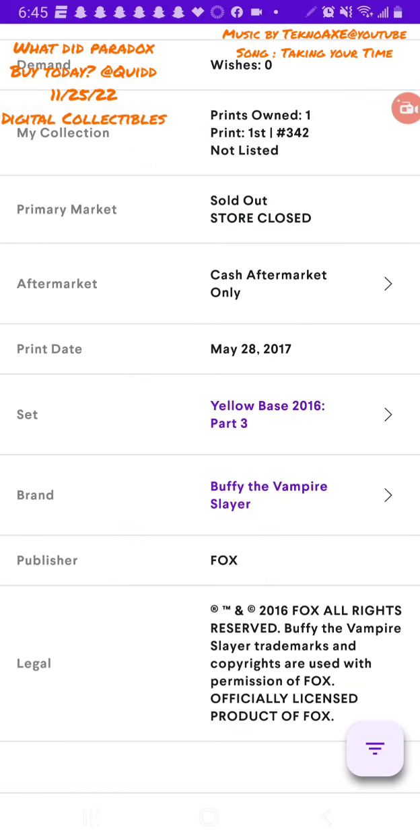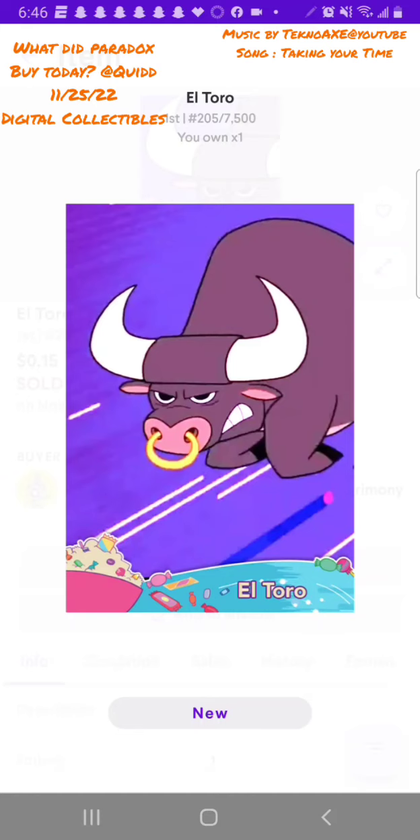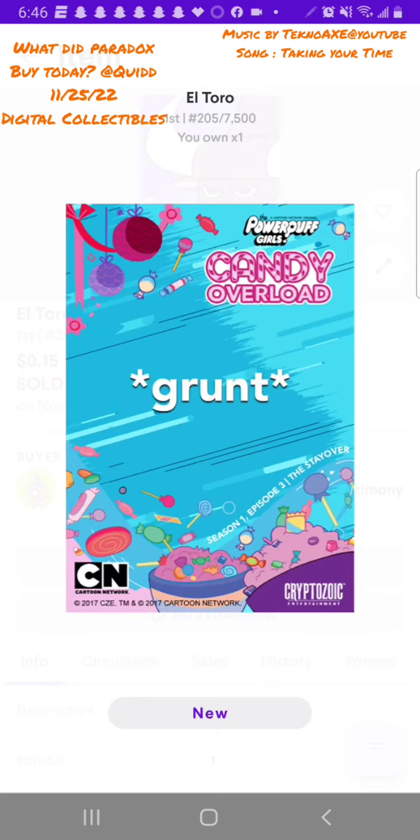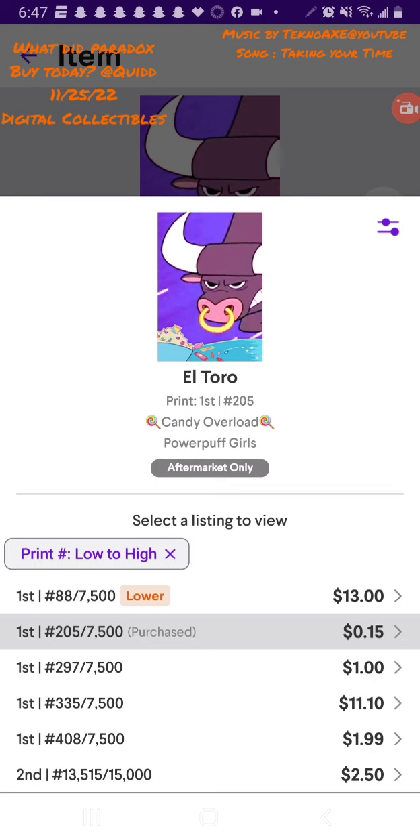I'm always trying to add to my collection, always trying to get lower prints and older ones. Here are the Powerpuff Girls — I like to collect stuff that I watched with my kids as they were growing up. I think it's a lot of fun and brings back a lot of memories, so my reason for collecting is sometimes a little different than others.